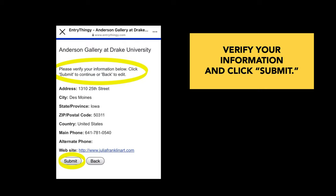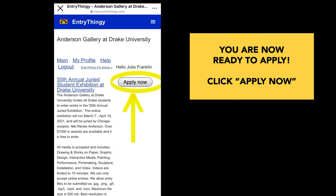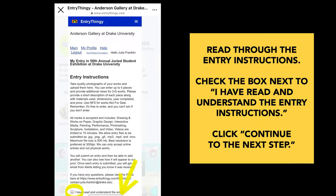Verify your information and click submit. You're now ready to apply, so make sure you click apply now. Read through the entry instructions. Check the box next to "I have read and understand the entry instructions." Click continue to the next step.